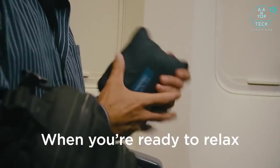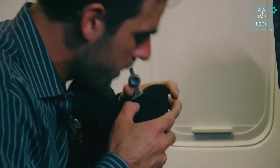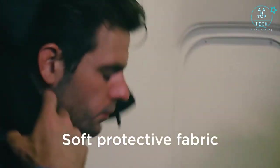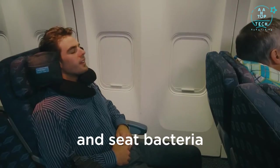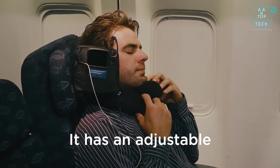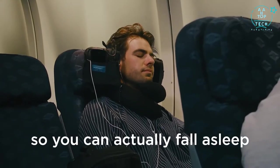When you're ready to relax, simply unzip the pouch and inflate My Lofty Pillow in seconds. Soft, protective fabric protects your neck, head and face from unwanted germs and seat bacteria. It has an adjustable chin support that remains in position so you can actually fall asleep.